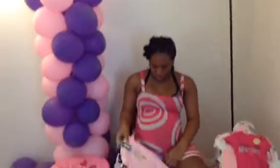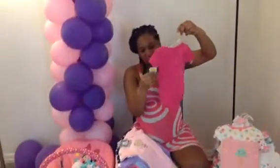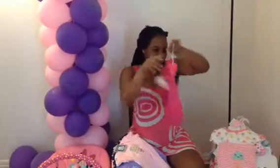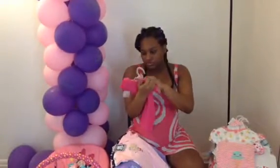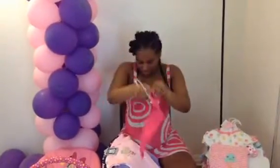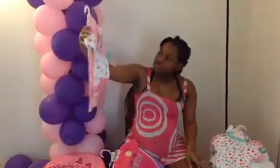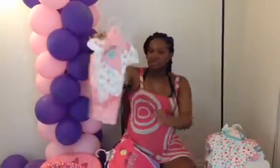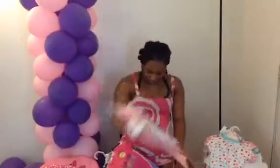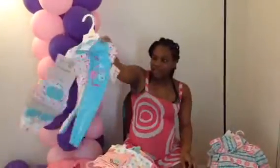These are 12 months — these are for when she turns 12 months. Here's another onesie. This is 3 to 6 months. Here's some clothes, 3 to 6 months right here. More clothes, 6 to 9 months.